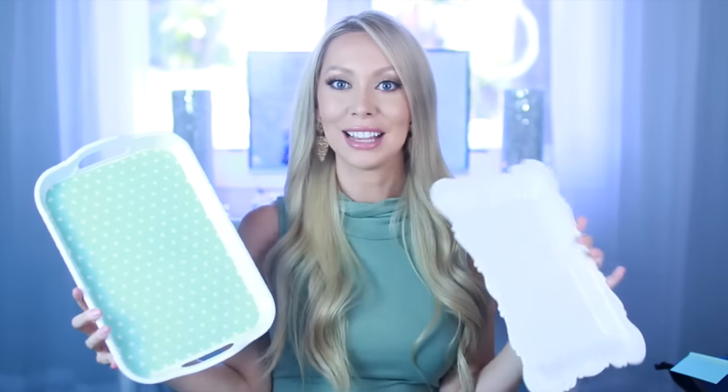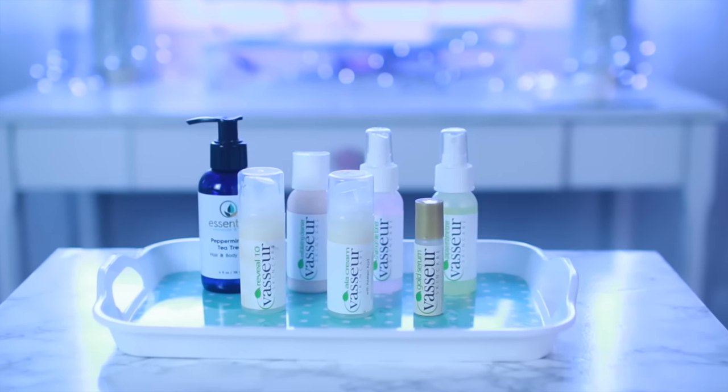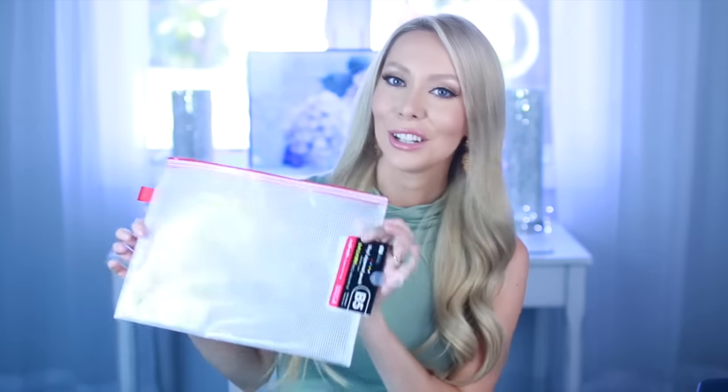These little fold-up organizer bins can be used to organize pretty much anything around the house — the laundry room, under cabinets, to organize clothes. I also found these adorable little trays at Daiso — they were just too cute for a dollar. With trays like this, you can use them as decorative items on your coffee table with some candles, or as a great way to organize your skincare products.